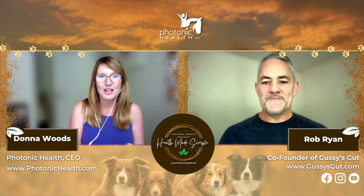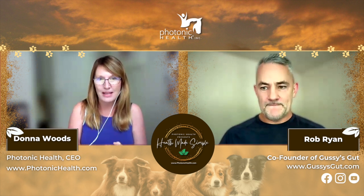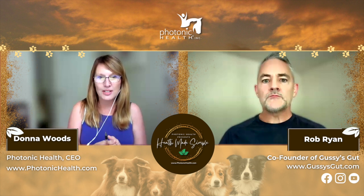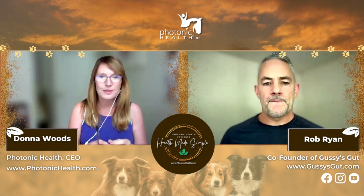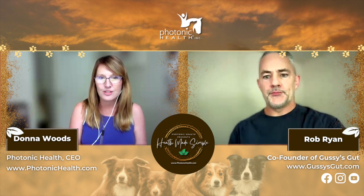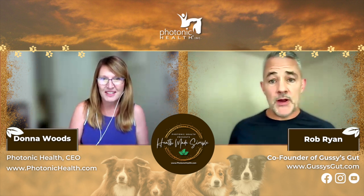Gussie's Gut is fermented superfoods for your pets. It's meant to be a topper, but it has over 180 different nutrients, and because of the special fermentation process, it allows the nutrients to absorb so much faster and better and easier on the dog's stomach than just them ingesting it normally.